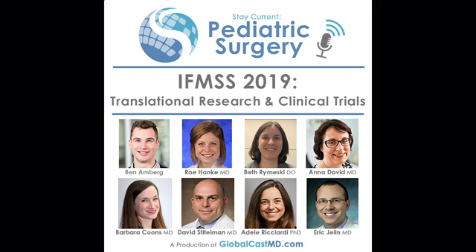That's the IFMSS coverage for the day. Stay tuned for next time when we discuss technical and educational innovation. Have any questions or thoughts about the topics discussed today? Please share them on the Stay Current app, Twitter, or Facebook. This chapter is created and edited by Todd Ponsky, Alex Kassar, Alex Skibbins, and Ray Hankey. Remember, now it should be free.